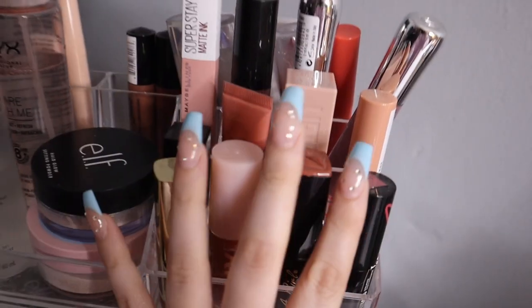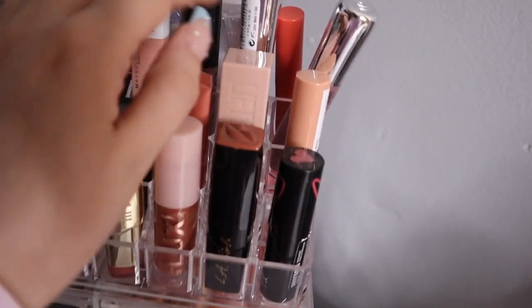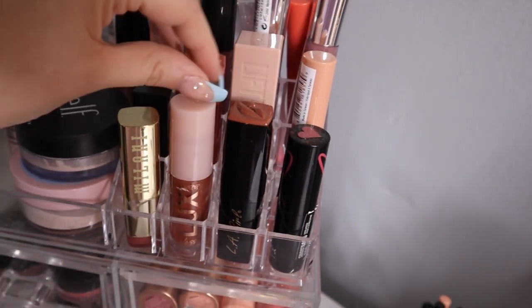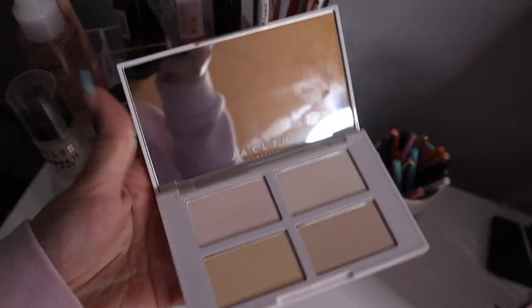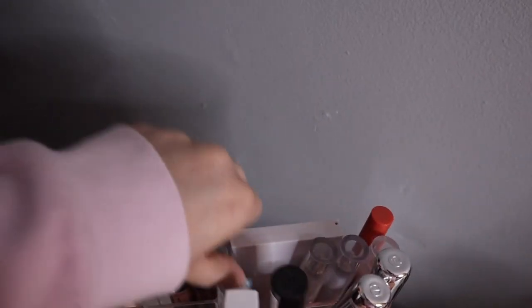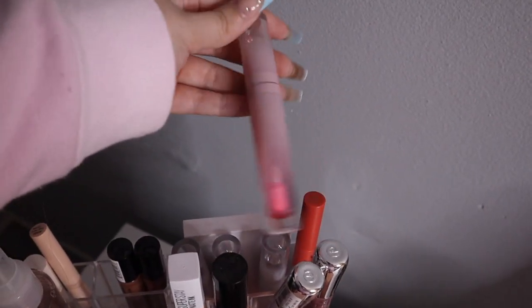Up in the other makeup organizer from TJ Maxx I keep my lip products — Milani, ColourPop, LA Girl, Maybelline, NYX, Essence, ELF, and more Maybelline. In the back I have my Jacqueline face palette — super cute — and my Jacqueline lip cushion in the shade Sincerely Yours. I also keep my three Lunar Beauty glosses back here.